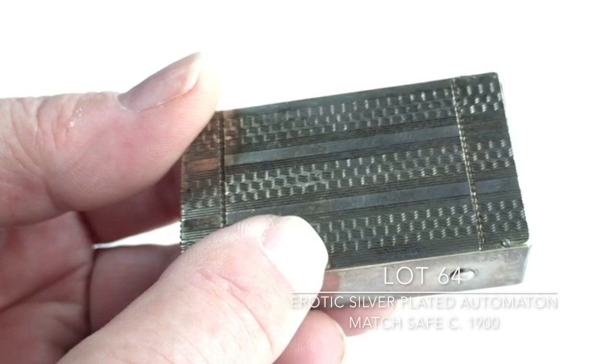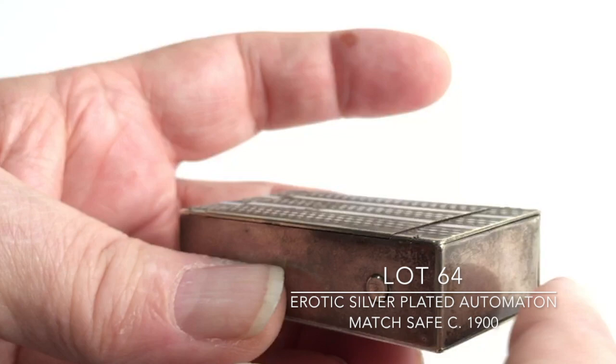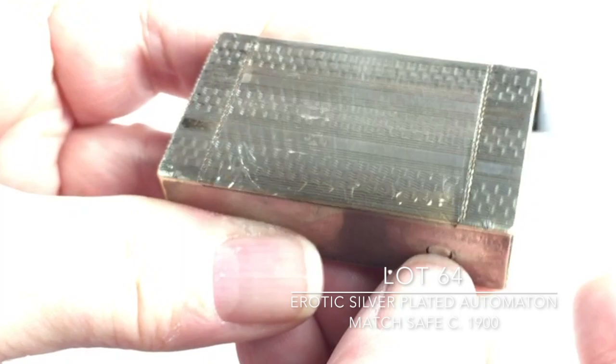That's going to be lot number 71. Lot 64 is the erotic match striker. This is made of silver plate and is also pre-1900. On one end is the striker; on the other end, when the button is pushed, the door opens to remove the matches. Also under this door is the erotic scene — I'm going to demonstrate it so you can see. As you can hear, the motor is working but unfortunately it's not moving at the same time, so it does need some adjustment.